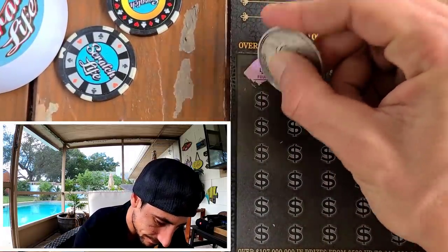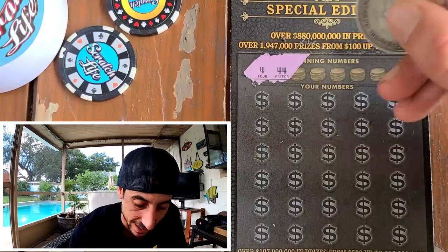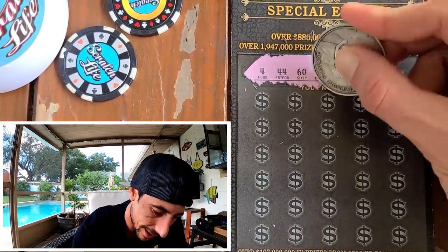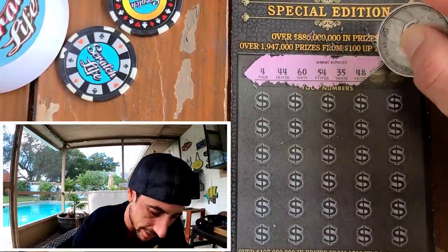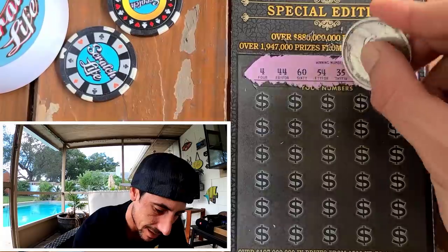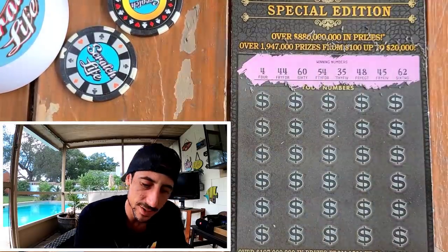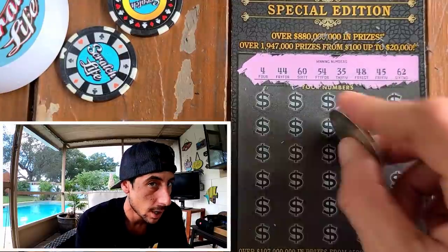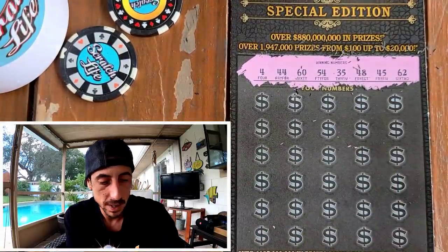Guys, it's blowing today and I'm going to the beach. Waves are massive, so I gotta hurry it up — it's go time. Alright, we got the numbers: 44, 60, 54, 35, 48, 45, and 62. On the Big Bug Beauty.